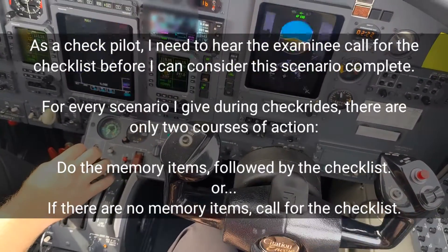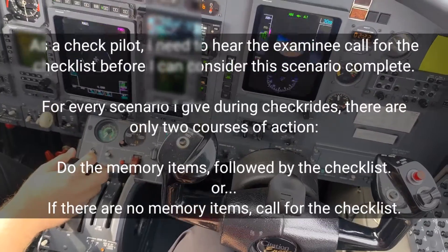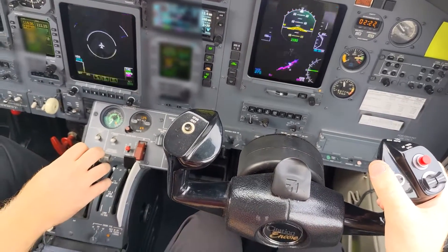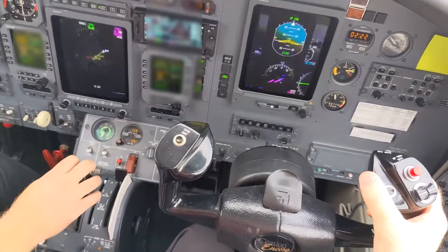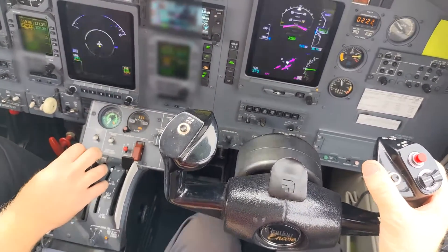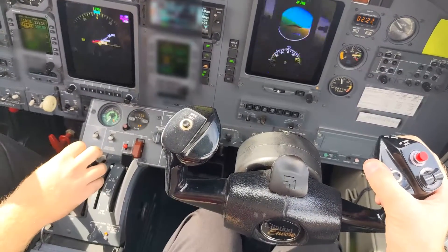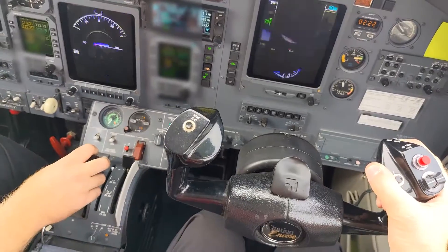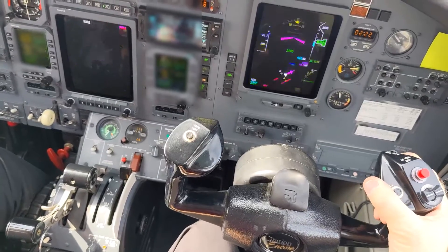Roger. Denver 5116, Indy departure, radar contact, turn left heading 0-9-0. Radar contact, 3 miles southwest of Indy Executive Airport. This will be vectors for the R-Nav 1-8 approach. After completion of the approach, turn right heading 2-7-0, climb and maintain 3,000, return to this frequency. We'll plan on vectors to the R-Nav 1-8, and after the approach, heading 2-7-0, maintain 3,000, return to this frequency. Readback correct. Turn right heading 3-4-0, vector for that approach.